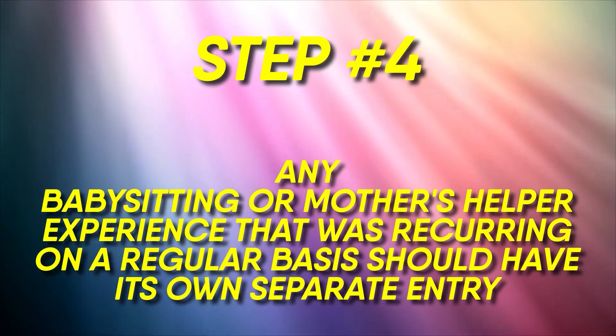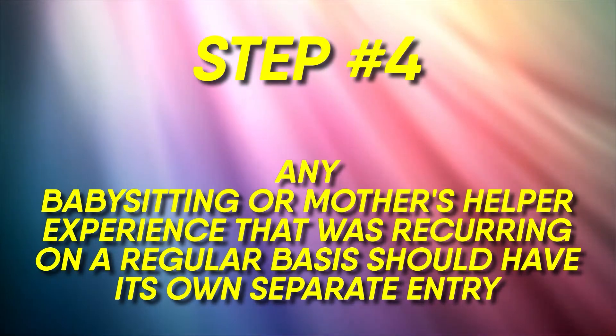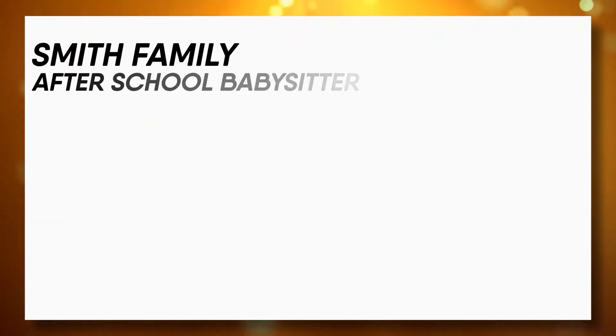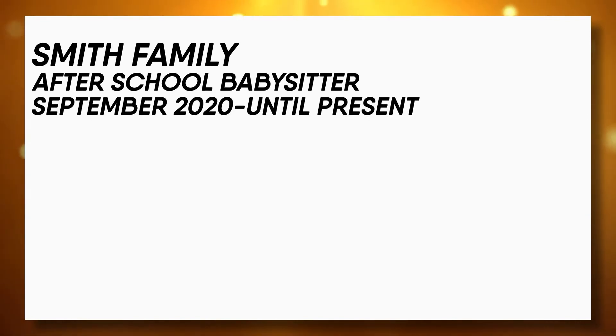Number four: any babysitting or mother's helper experience that was recurring on a regular basis should have its own separate entry. An example of what this would look like on your resume might say: Smith family, after-school babysitter, September 2020 until present.